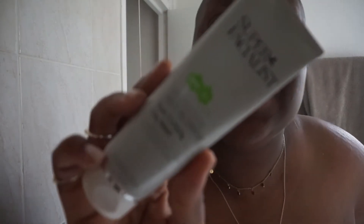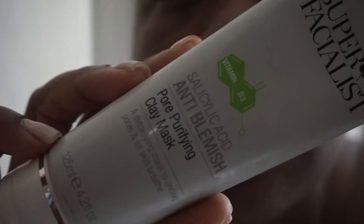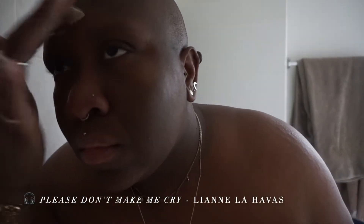I'm going to go in with this salicylic acid clay mask first. Then I'm going to put on the peeling solution face mask from The Ordinary, which is an AHA and BHA. I'm going to pop that on now — also moisturized and changed into some clothes.